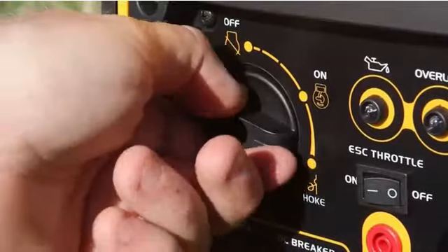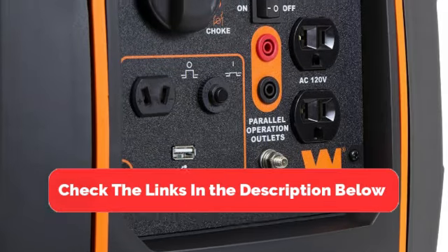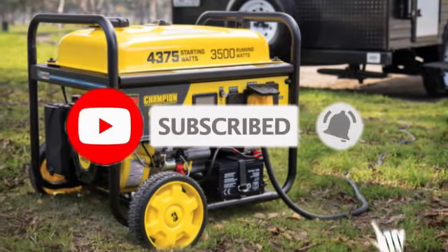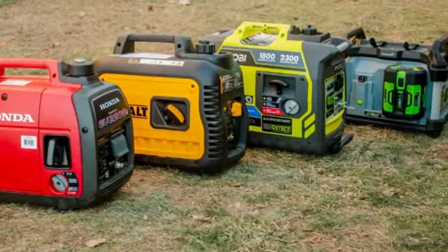And there you have it, the top 5 best portable generators. Be sure to check the links in the description below for the latest prices and availability. And don't forget to like, subscribe, and hit that notification bell so you never miss out on our latest reviews. Thanks for watching, and we'll see you in the next one.